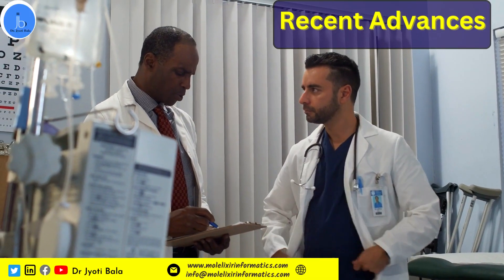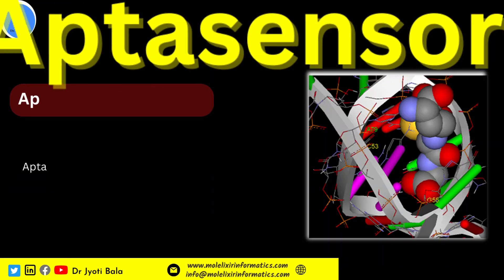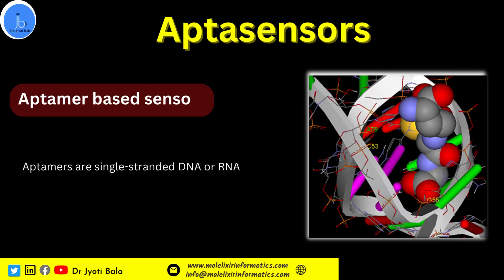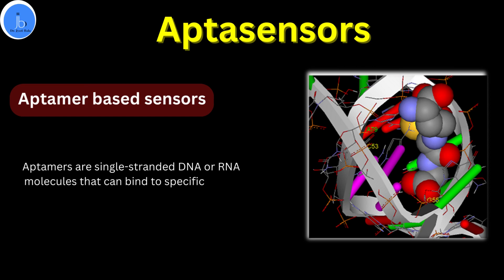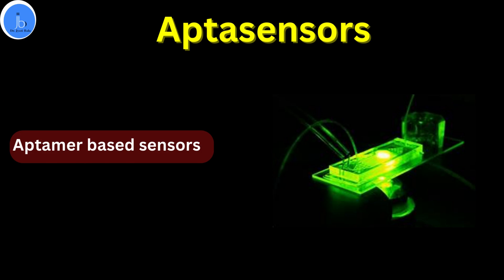Let's see the recent trends in biosensors. Number one is aptamer-based biosensors. Aptamers are single-stranded DNA, RNA, or peptide molecules that bind to a specific target molecule with high affinity and selectivity. They are increasingly used as recognition elements in biosensors due to their stability and ease of synthesis.